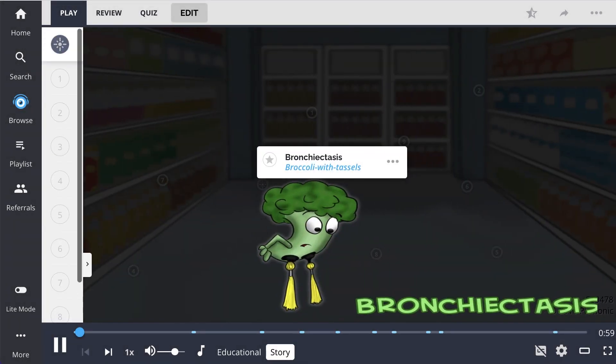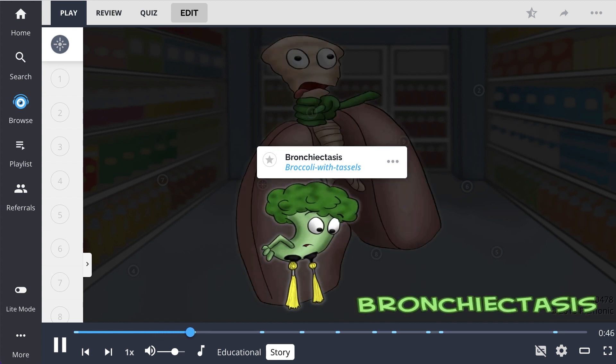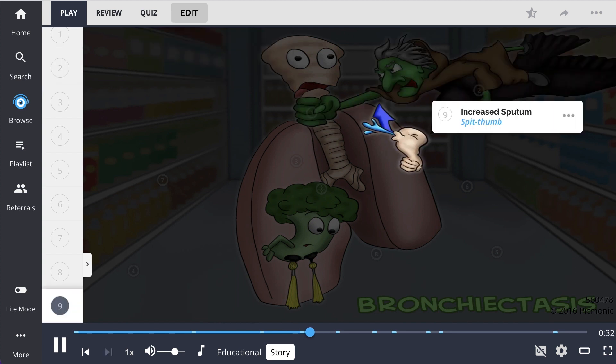The broccoli with tassels is storming the castle known as the vegetable aisle. His friends had been tricked by the store's wicked witch, and fed to a vicious reptile. So he came to the rescue, hidden in lungs, like any true vegetable friend would have done. Then a tassel slipped — they saw through his cloak, and the crone swooped in on the neck of her crow. The jig was up; the lungs were choked, and a spitting thumb said, 'Give up hope!'